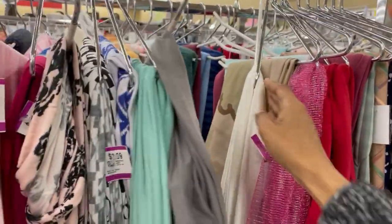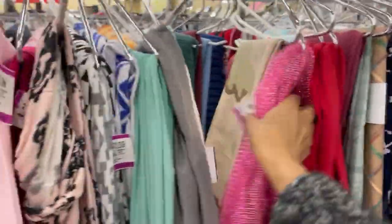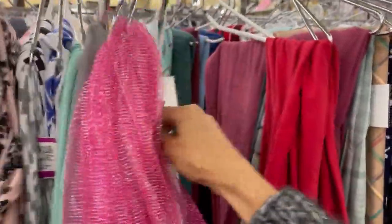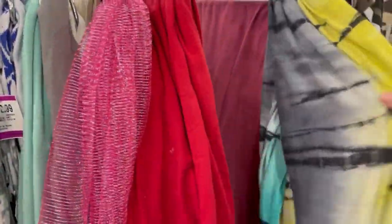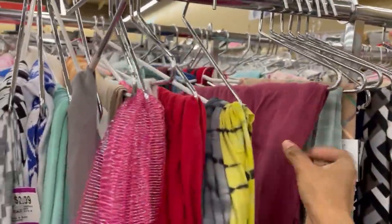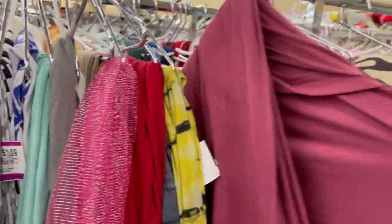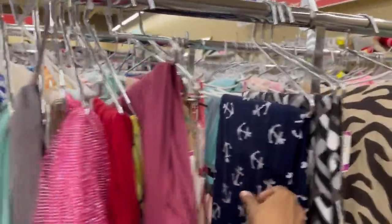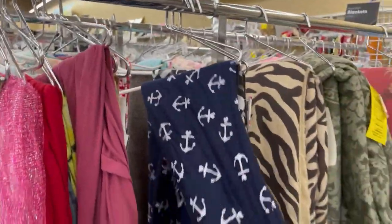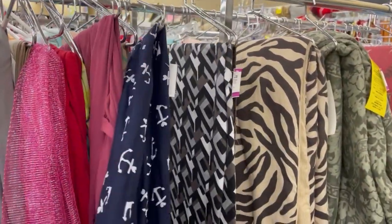Then going further, they had this little red knit, and this was kind of like a tie-dye knit, and then another type of knit — it's just full of knits. This one was cute; it's like a sailor print knit with little hearts on it. I thought that was really cute.